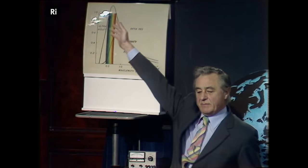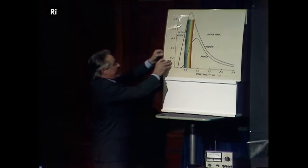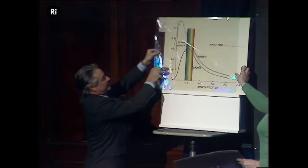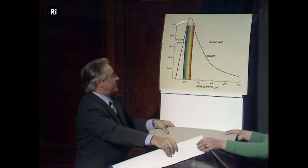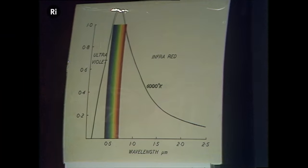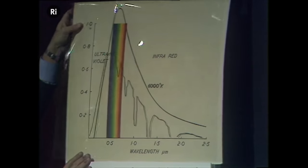The Sunbeams come 93 million miles to us in eight and a half minutes and arrive at the outside of the atmosphere in their pristine state, looking somewhat like that. But by the time they arrive at the surface of the Earth, they are pretty tattered. They look like that.